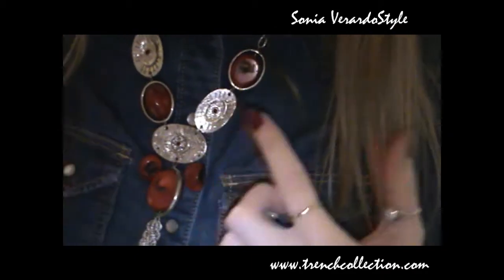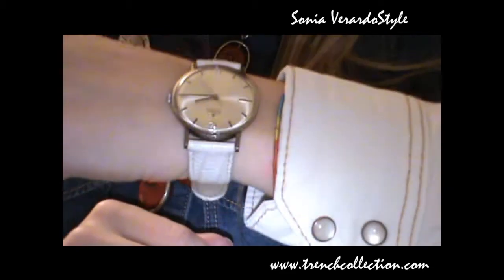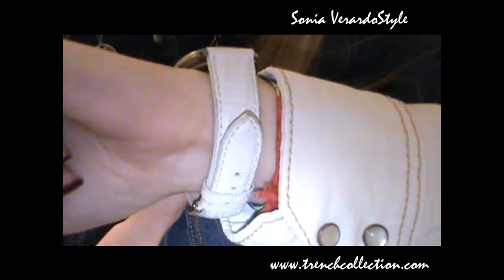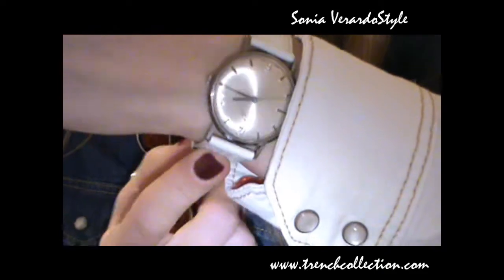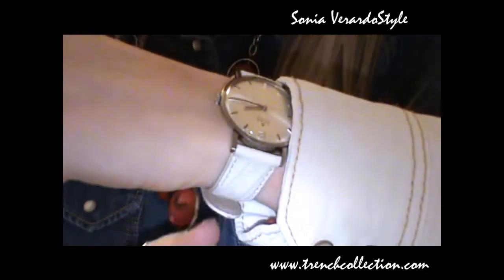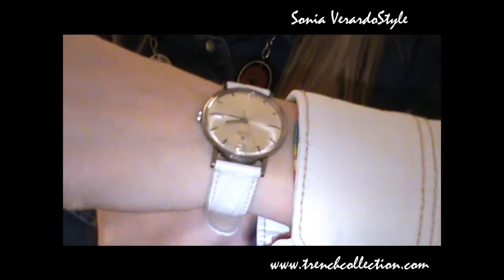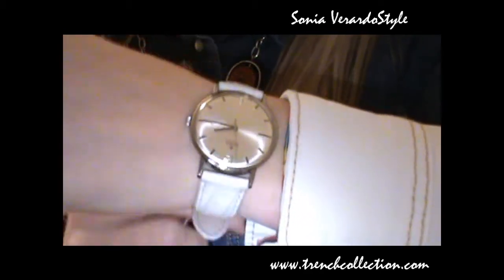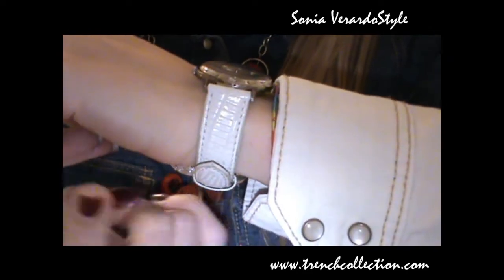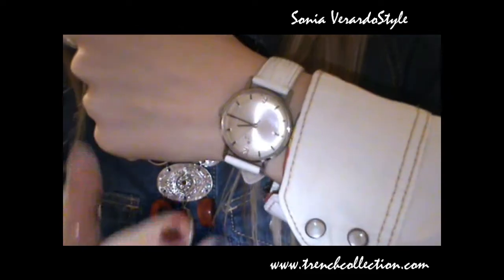I'm not wearing a lot of accessories, just this necklace and my vintage watch that actually belonged to my grandfather. I just changed the straps on the watch because the original metal bracelet was way too large on my wrist and there was no way of adjusting it to my size, so I replaced it with these white straps and I think they're really cute.